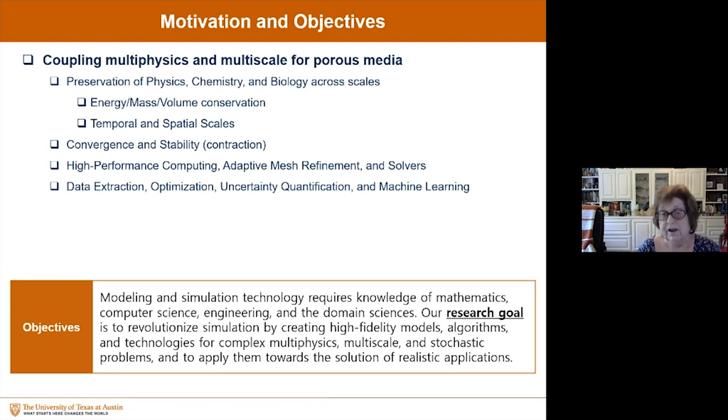High-performance computing, adaptive mesh refinement, and solvers are so critical in these computational efforts. Data extraction, optimization, uncertainty quantification, and machine learning need to be incorporated wherever we can. Our objectives in this work have been the modeling and simulation technology that requires the knowledge of mathematics, computer science, engineering, and the domain sciences. Our research goal is to revolutionize simulation by creating high-fidelity models, algorithms, and technologies for complex multi-physics, multi-scale, and stochastic problems, and to apply them towards the solution of realistic applications.